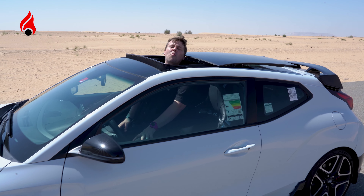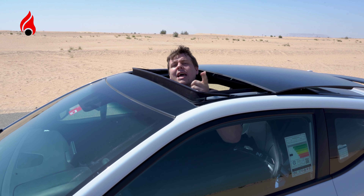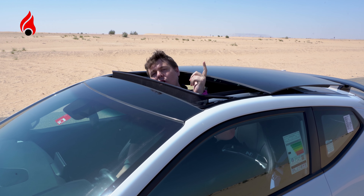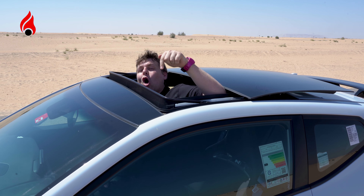So what is the pricing of this car? It is 147,000, brand new from the showroom. And is it worth it? If you're an enthusiast and you're looking for a quirky hatchback — hot hatch, by the way, not just a standard hatchback, a hot hatch — this is what you need.